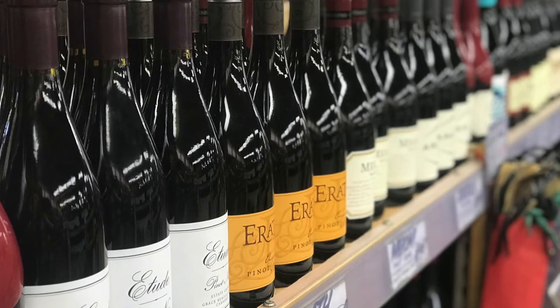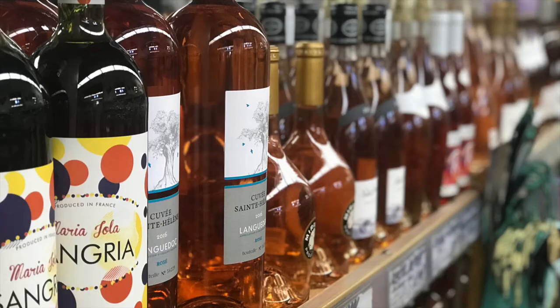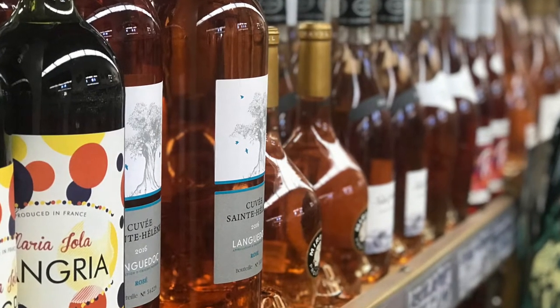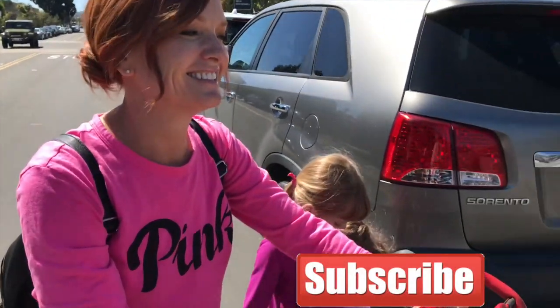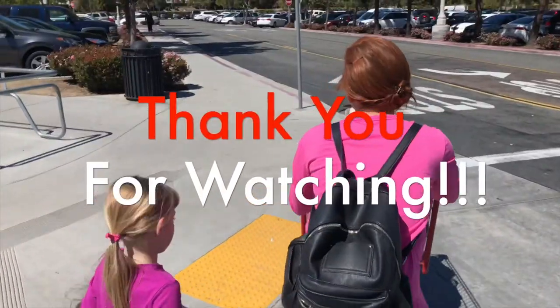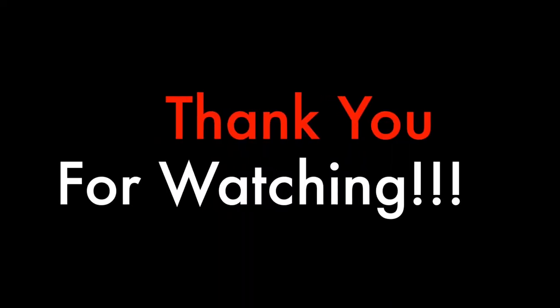As we all know, walking into Trader Joe's you can't ever leave without visiting the wine section. They have the best wine, the best beers, the best prices. We love Trader Joe's. Okay guys, that's it for our Trader Joe's haul. Thanks so much for watching. Don't forget to hit that subscribe button and of course check out our Instagram page at beatenjeans for daily inspirations. Bye guys! Happy cooking!